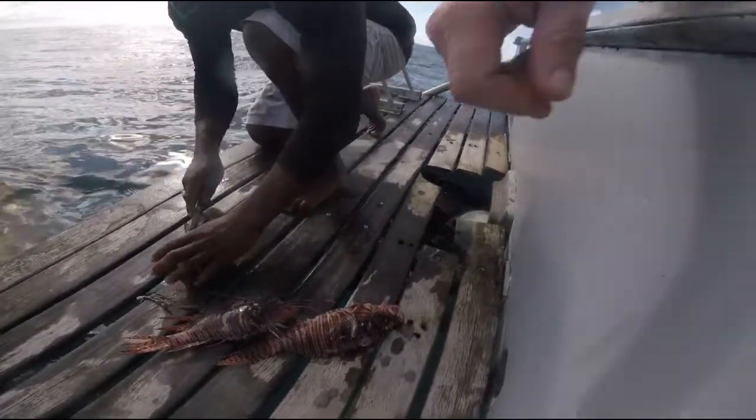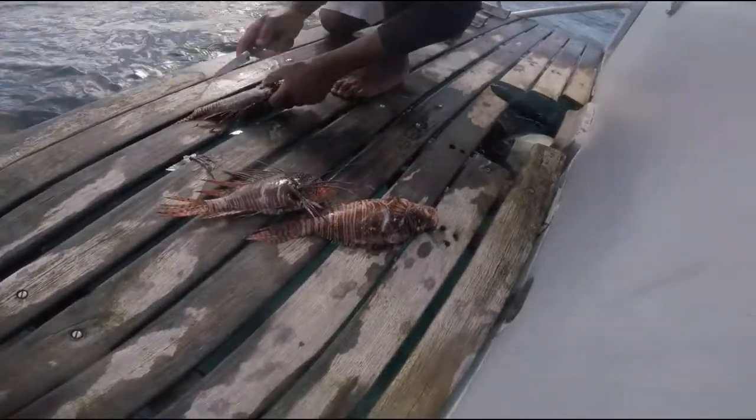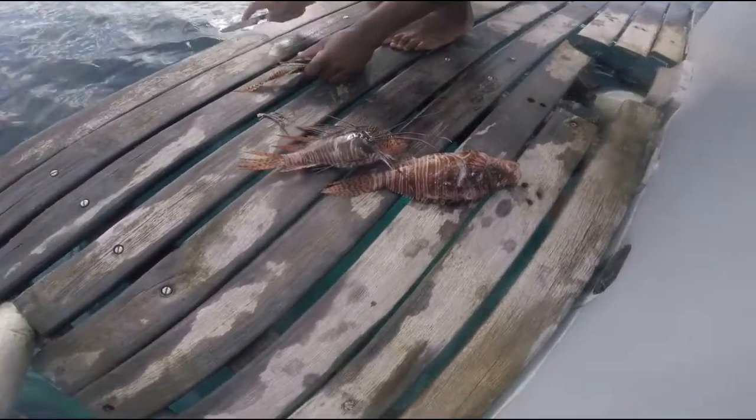Three lionfish. Is this one about the average size? This one looks kind of small. We got big ones too. But is this about the normal size? Yeah, and then this one is a little bit shorter.